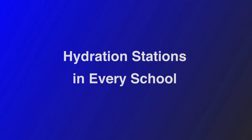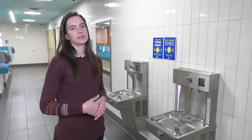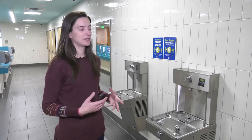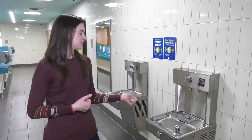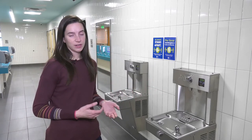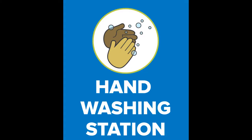Each student is provided with a water bottle and all of our schools have hydration stations. The purpose of those is to provide easy, fast water filling of the bottles, and we are encouraging students to drink from those bottles rather than the drinking fountain directly. Also in our bathrooms we have signage encouraging students to thoroughly wash their hands.